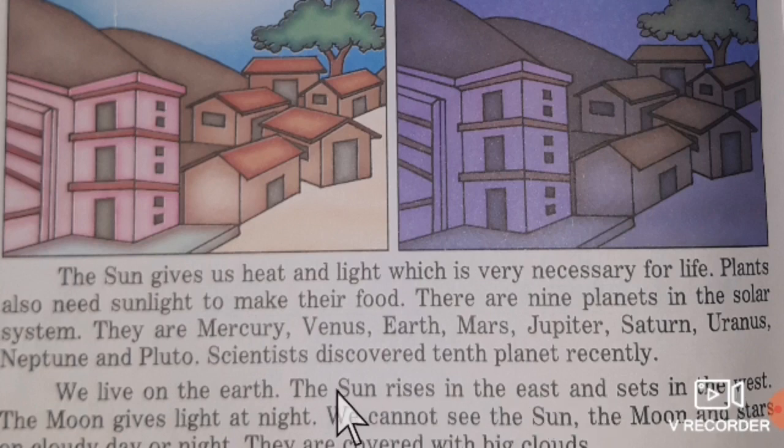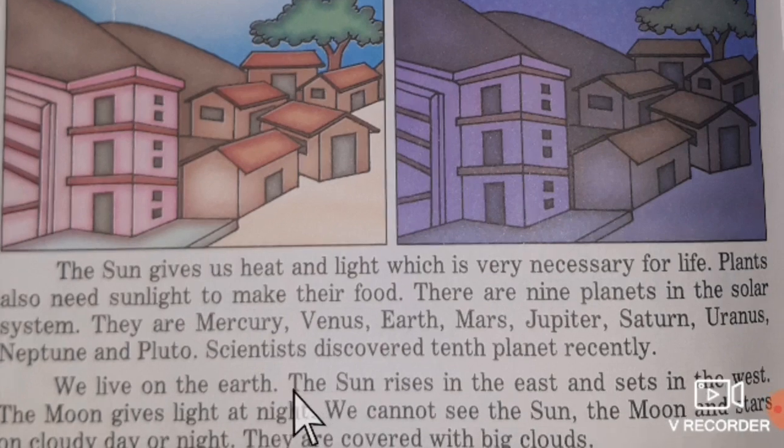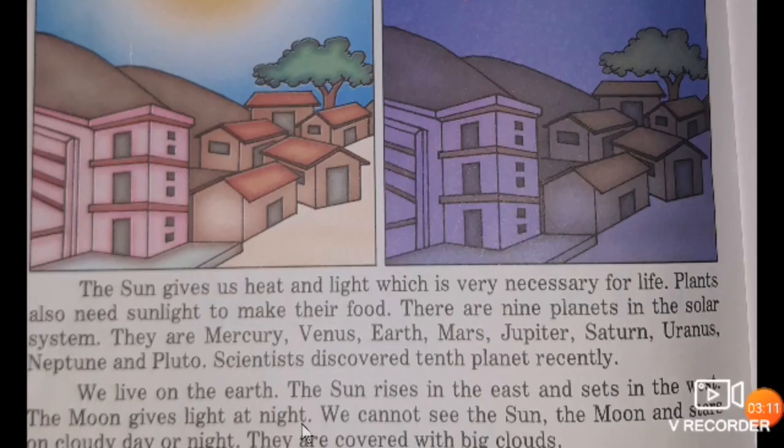The Moon gives light at night. We cannot see the Sun directly — when we try to look at the Sun, our eyes start blinking because it is too bright.